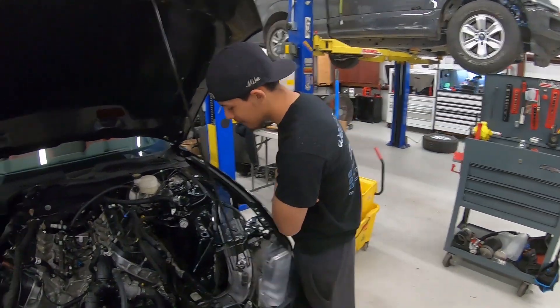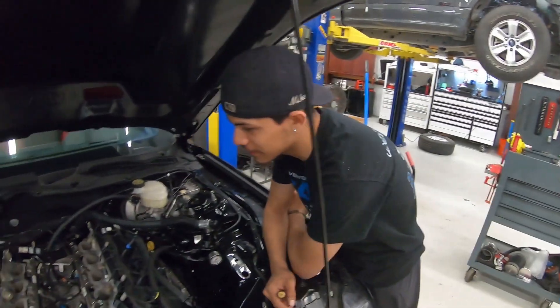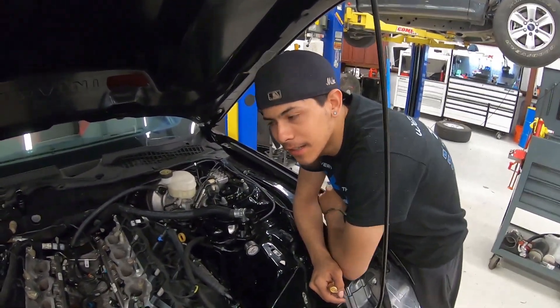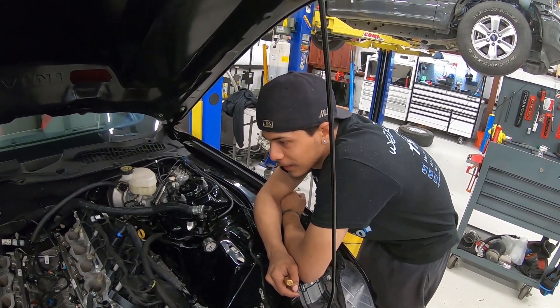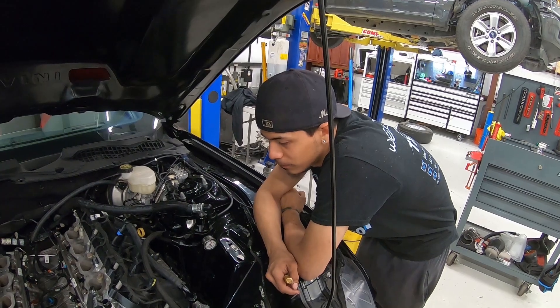Hopefully we can go some fucking sevens with this. The fastest he's been, I think, is like eight-sevens with a 10-speed. So hopefully with the glide it'll go seven, low eights.